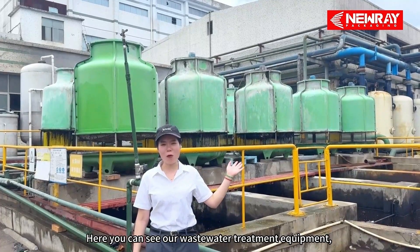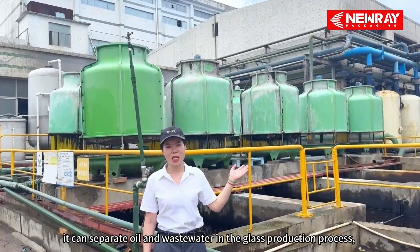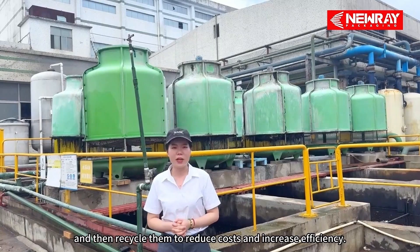Here you can see our wastewater treatment equipment. It can separate oil and wastewater in the glass production process, and then recycle them to reduce costs and increase efficiency.